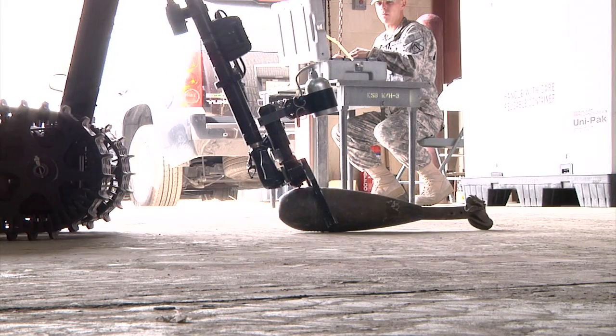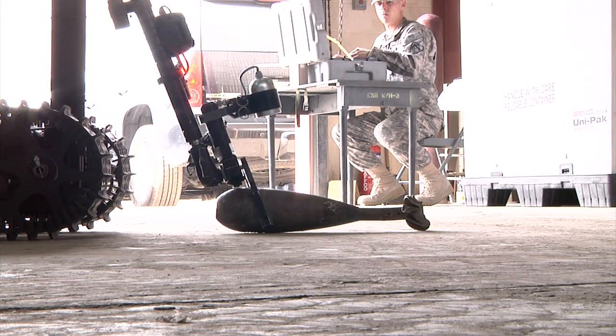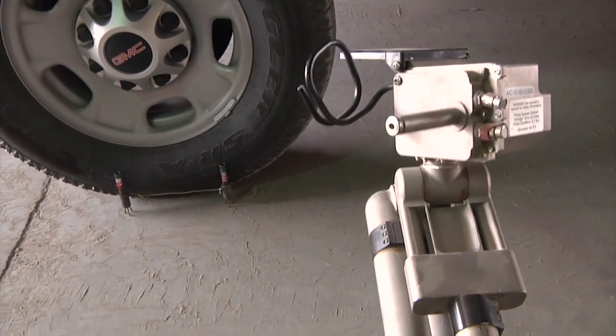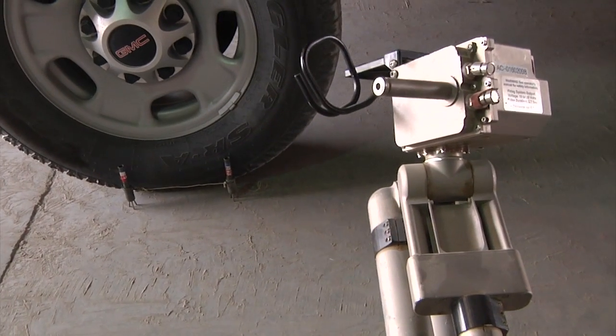Not only are these iRobots highly technical, tactical super machines, but they help keep our troops on the ground safe. There are several different versions of the robots, each one performing a unique task in the overall mission.